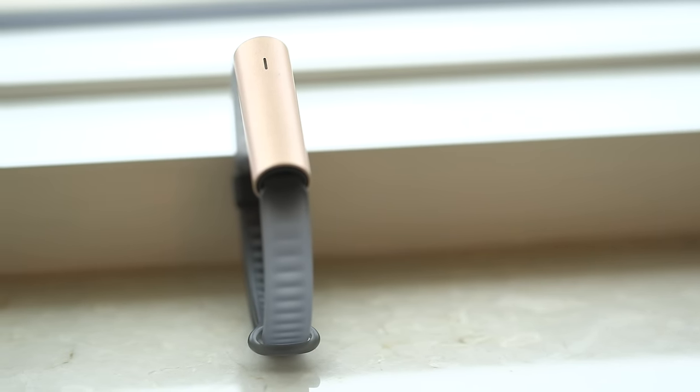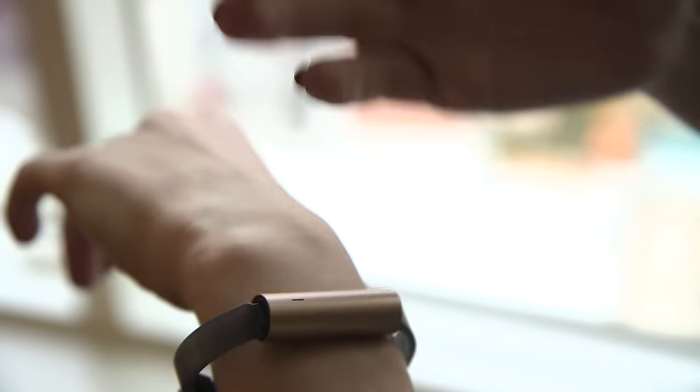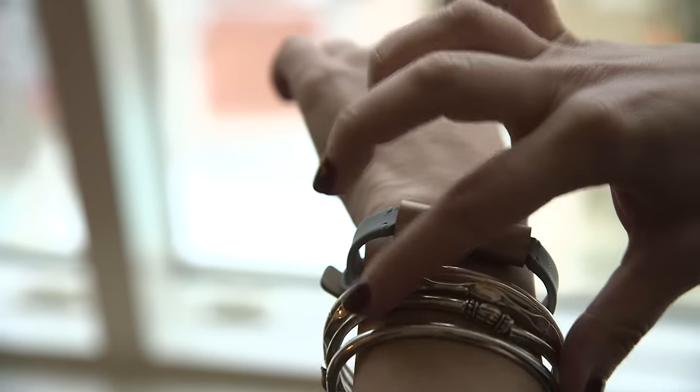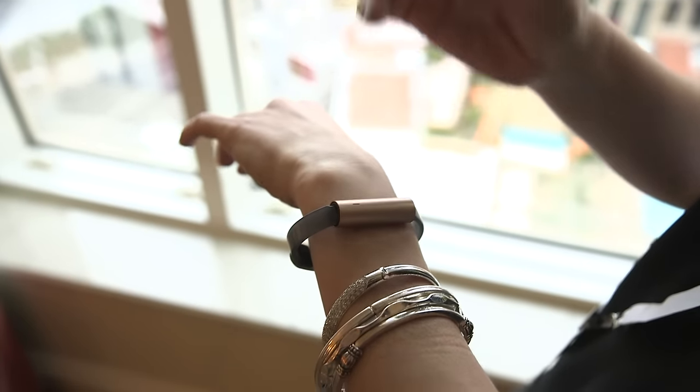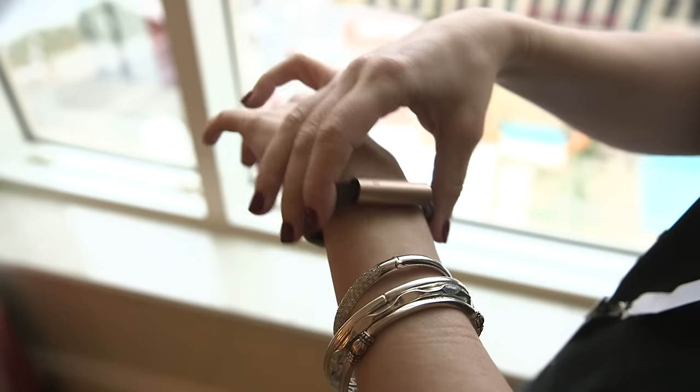This is Misfit's first tubular design, and it was made this way so that it could sit next to other devices on the wrist, like a wristwatch or a smartwatch, and basically sit flush against it.